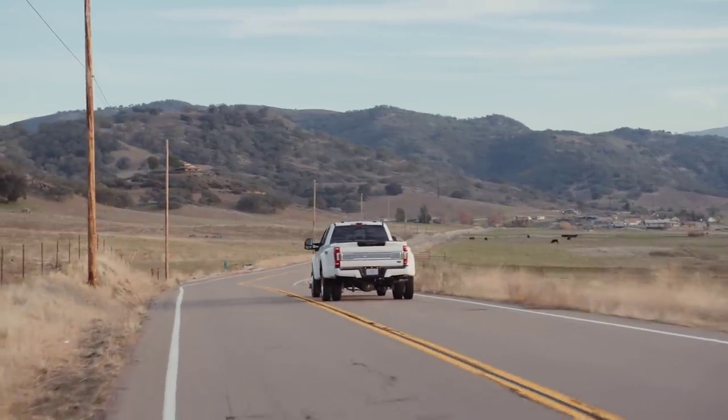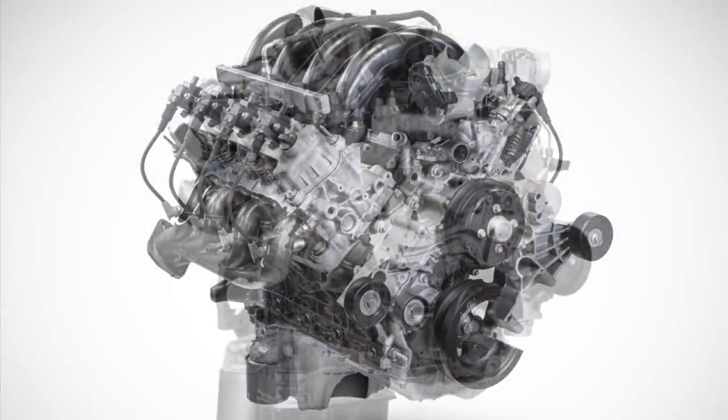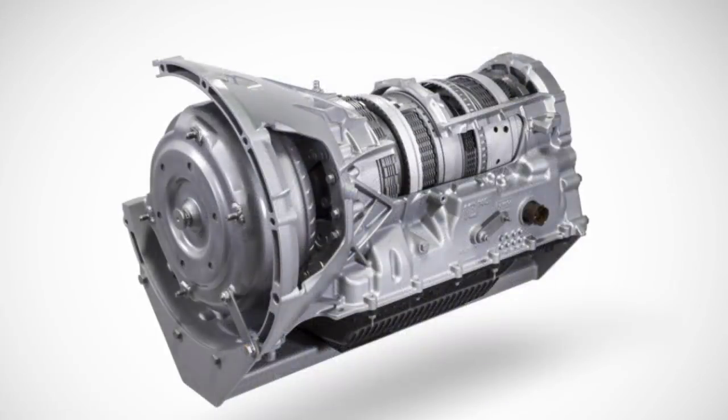You can still get it with the 6.2-liter gas V8, but now they offer a 7.3-liter gas V8 as well as a third-generation 6.7-liter Power Stroke diesel V8, plus an all-new heavy-duty 10-speed Torque Shift automatic transmission.